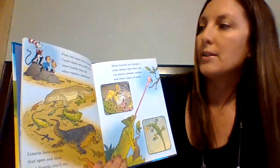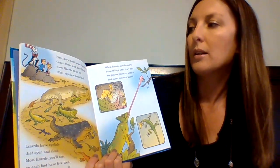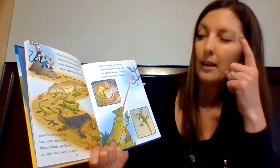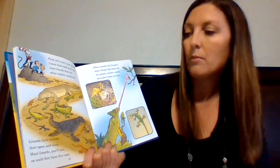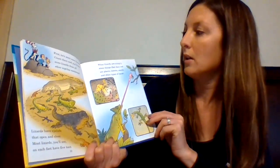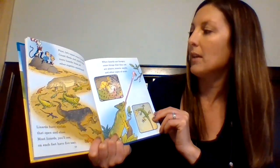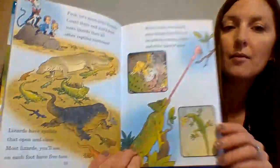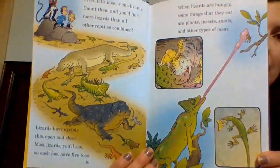"First, let's meet some lizards. Count them and you'll find more lizards than all other reptiles combined. Lizards have eyelids that open and close. Most lizards you'll see on each foot have five toes. When lizards are hungry, some things that they eat are plants, insects, snails, and other types of meat." So they are omnivores.